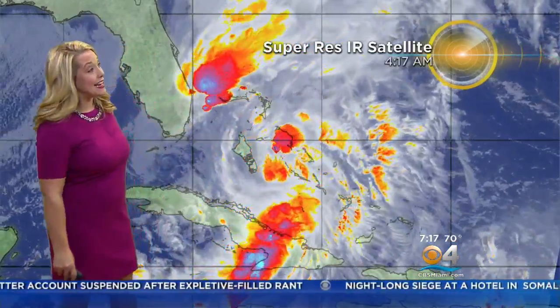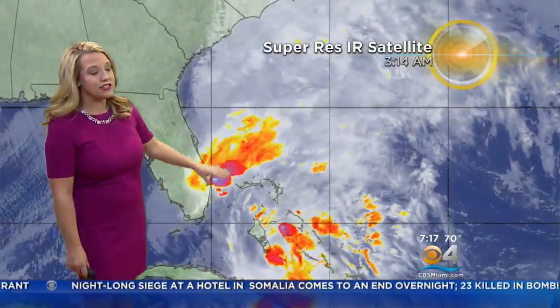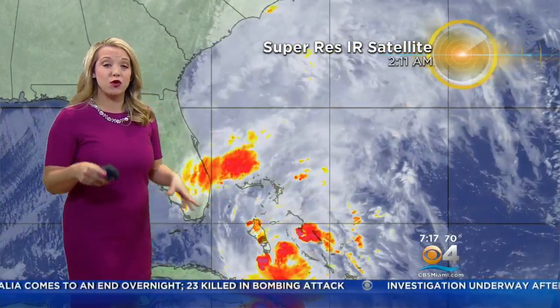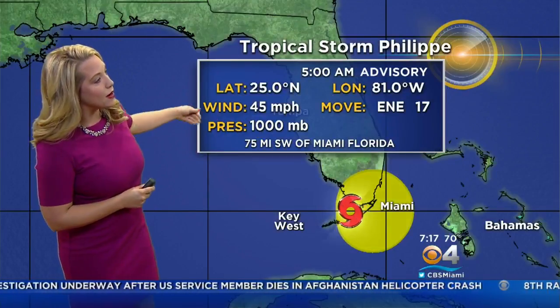And yes, it is exiting. It's getting out of here and pulling out a lot of that moisture with it. But we still have some warnings here for the coastal waters — tropical storm warnings just until 8 o'clock this morning, so about 45 minutes left of those. You can see 45 miles per hour winds moving east-northeast at 17 miles per hour, so it's picking up speed and getting out of here. And that's exactly what we want to see.